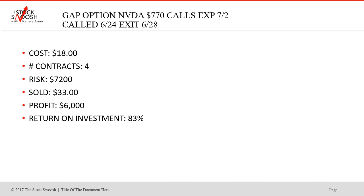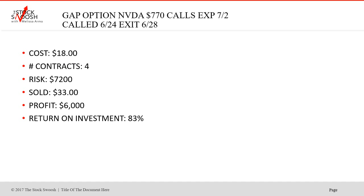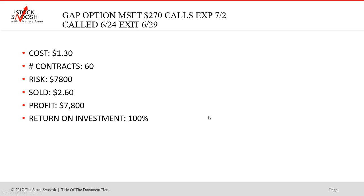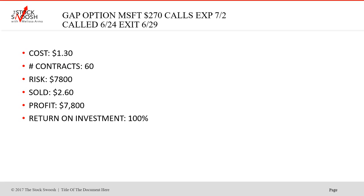NVIDIA 770 calls expiring July 2nd — cost was $18, risk $7,200, sold at $33. Profit $6,000, return on investment 83%. You could have taken one contract, spent $1,800, and made money. Then we did Microsoft 270s expiring July 2nd — cheap at $1.30, sold at $2.60 — just put the order in to sell at 100% if you don't have time to watch it. Called on 6-24, ran up on 6-29. I give things a chance to work.